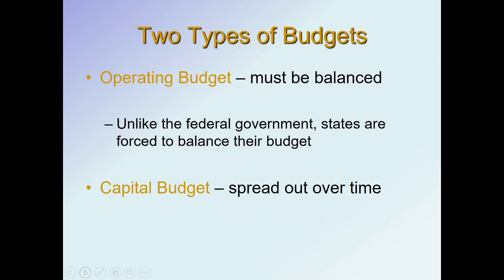There are two types of budgets for states. At the federal level there is one budget and you can run a deficit as much as you want. For states there's an operating budget, and that has to be balanced every year. Unlike the federal government, there are constitutional provisions that force them to balance their budgets year in and year out. So during times of economic distress they're left with either cutting services or increasing taxes in order to balance their budget.